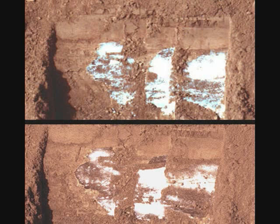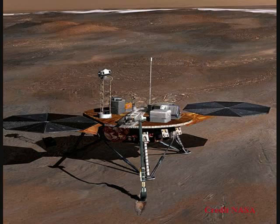Water ice was present in the soil at the time it landed. It took thousands of images for several months until we lost contact with the lander at the beginning of its Martian winter. In 2008, the Phoenix Lander science team claimed that all the necessary nutrients to sustain life were found at the Phoenix Lander site.